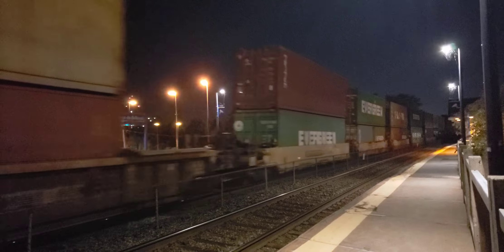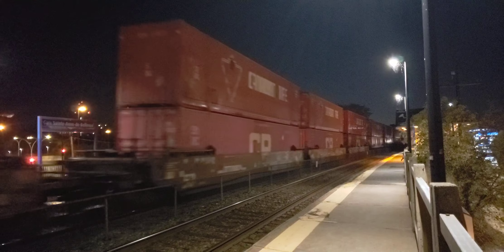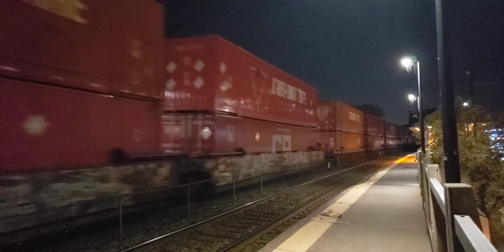This is October 4th, 2023 — summer-like weather here in Montreal. Wow, this is really good. Listen to this thing squeal, squealing around the corner and taking the curve onto the bridge.